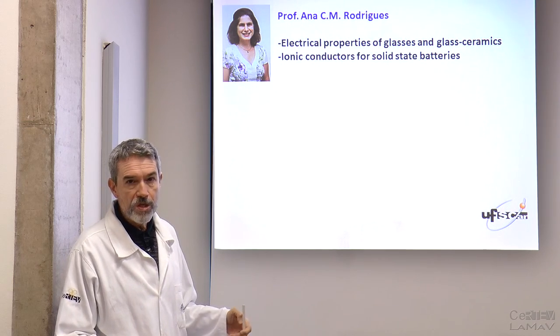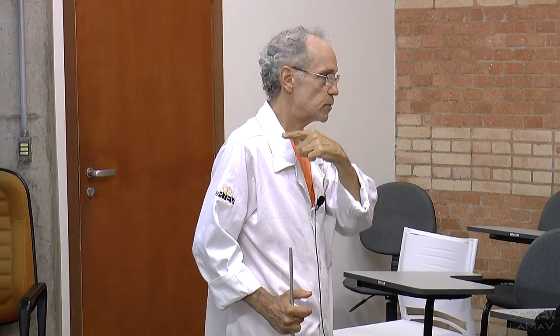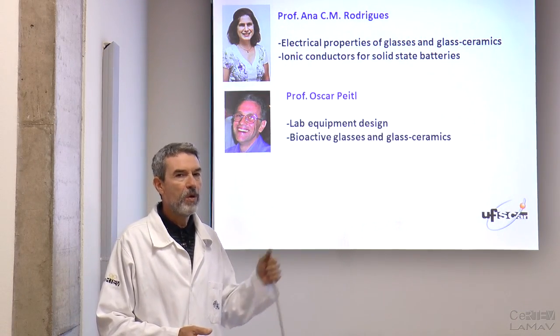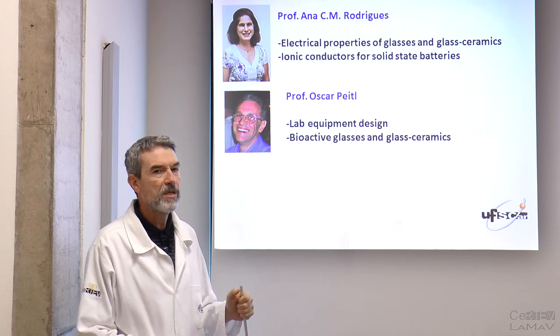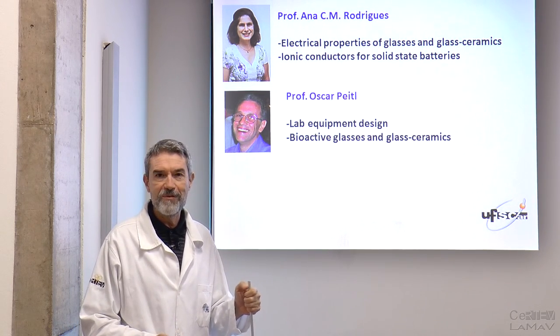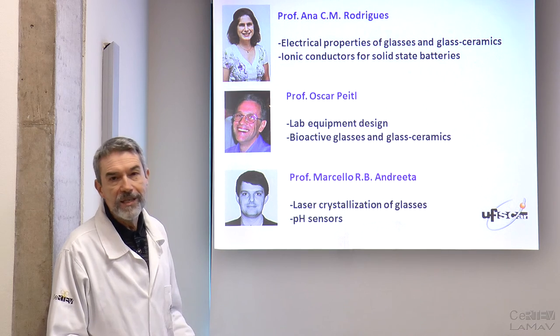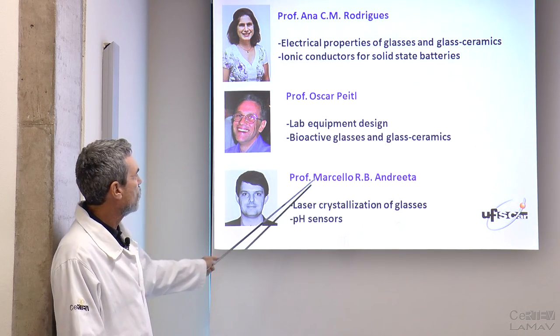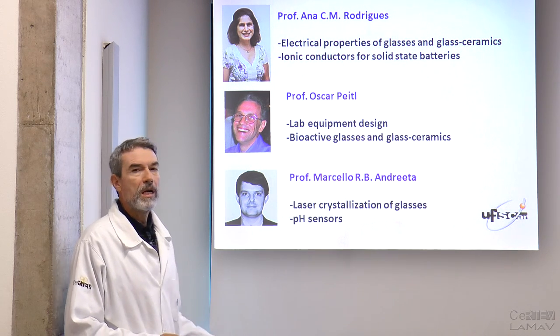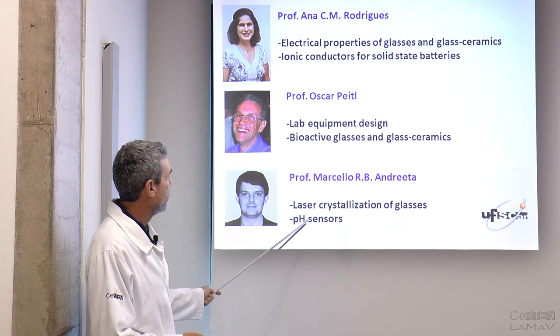We have three professors. Professor Ana Rodriguez is an expert on electrical properties of glasses and glass ceramics. Professor Oscar Paito is a lab equipment design geek — he was behind the design of those homemade equipment and others in our lab; that's his hobby, which is very useful and interesting. He also works on bioactive glasses and glass ceramics. And then we have our youngest faculty, Professor Marcelo Andretta, who works on laser crystallization of glasses and is currently developing special types of glass ceramics for pH sensors.